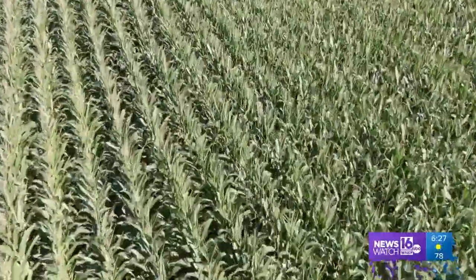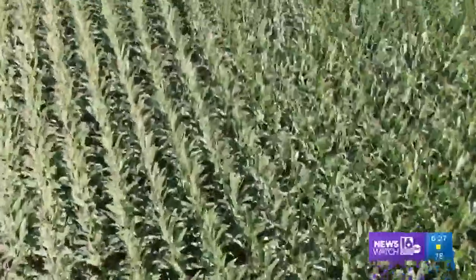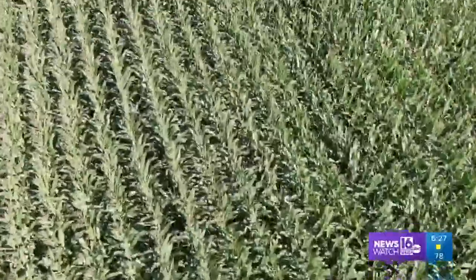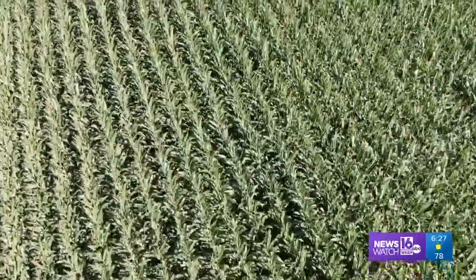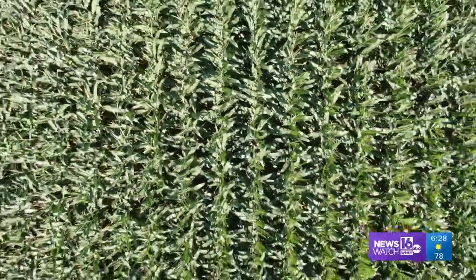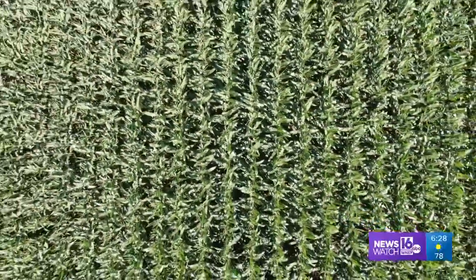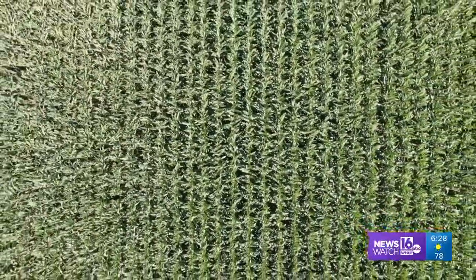As we fly by row after row after row of corn on this field near Plymouth, think of how all this came from rows of seeds farmers planted only a few months ago. Such straight lines now delivering thousands of years of corn. Look at how different this same field looks peering right down from above. From this angle, isn't it hard to even tell that's all corn? It looks more like art than real life.